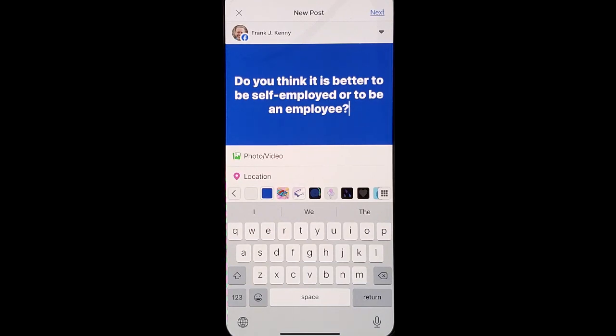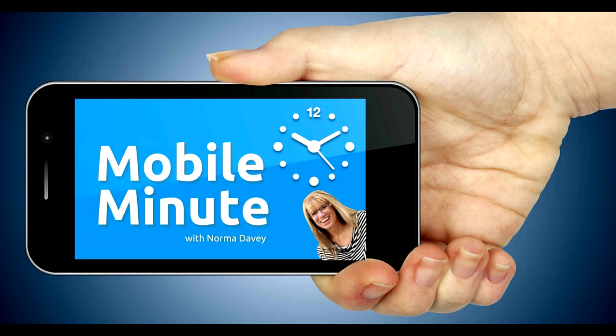This will actually stand out more in the news feeds and it'll get your audience engaging with just simple questions. If you found this tip helpful, be sure and give it a thumbs up. Thank you for watching your Mobile Minute.